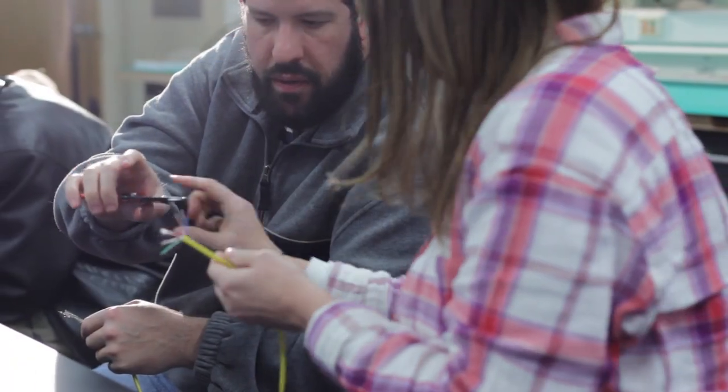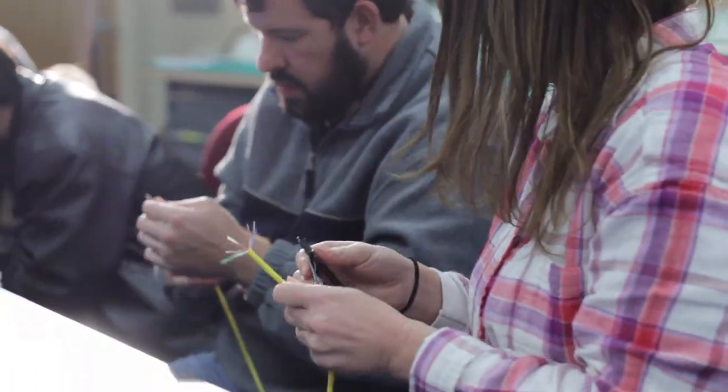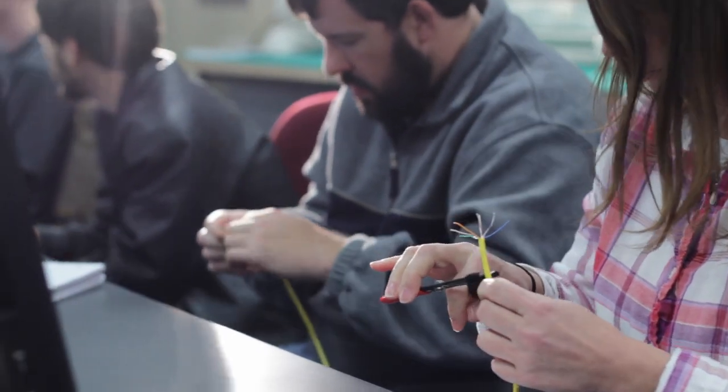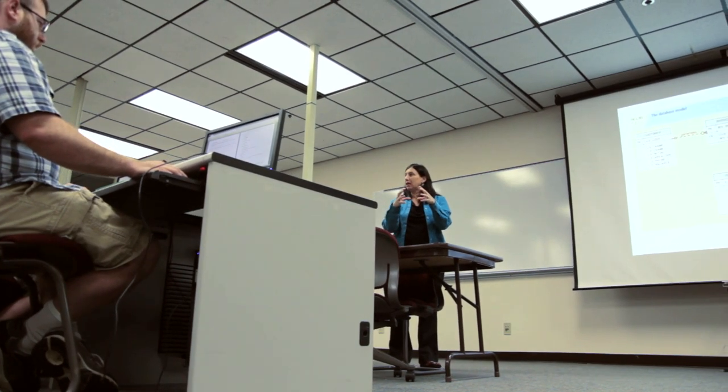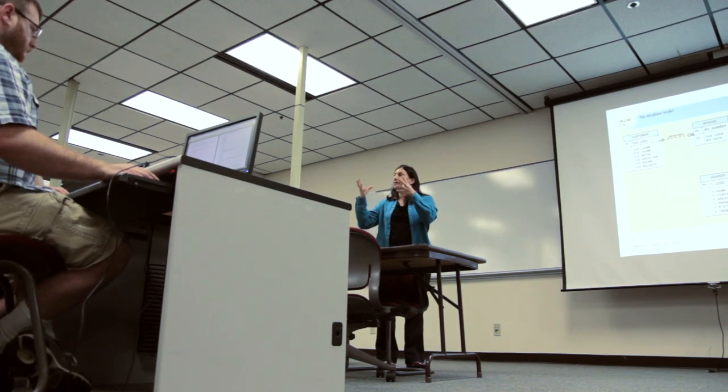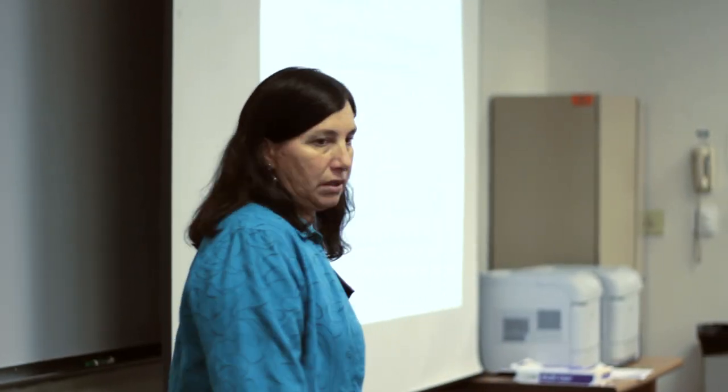The best part of my job is watching the creative solutions that my students come up with when I assign projects. I'm Sharon Burlingame, and I'm an associate professor at Pellissippi State teaching computer systems technology courses. The CSIT degree program at Pellissippi State is broken up into three major areas: database and programming, which is a concentration of itself.